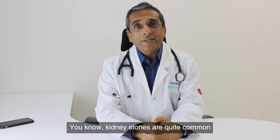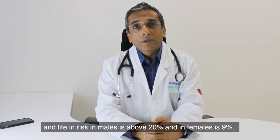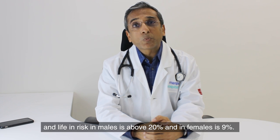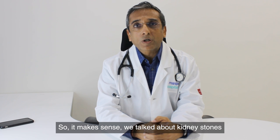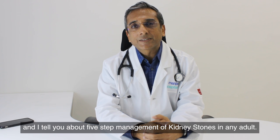Kidney stones are quite common. About 10% of adults suffer from kidney stones. Lifetime risk in males is about 20% and in females is 9%. So it makes sense to talk about kidney stones. I will tell you about 5-step management of kidney stones in any adult.